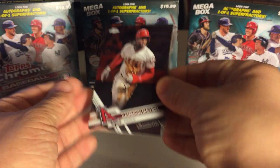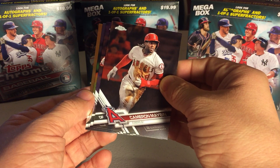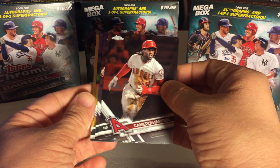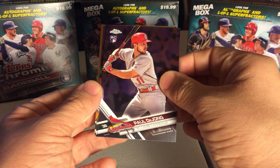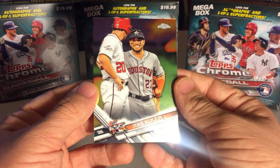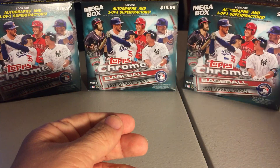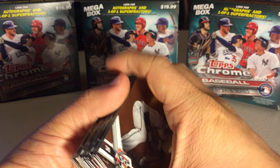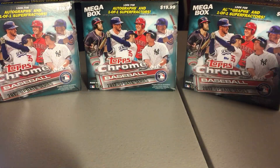I know they both have redemptions in here, I believe. You guys think that's anything? I don't know. So we got Cameron Maben, Paul DeJong — another really good National League Rookie. We got AL MVP Jose Altuve and Miguel Sano. No hits in this box — that's two straight with no hits. Still got some really nice rookie cards in there.